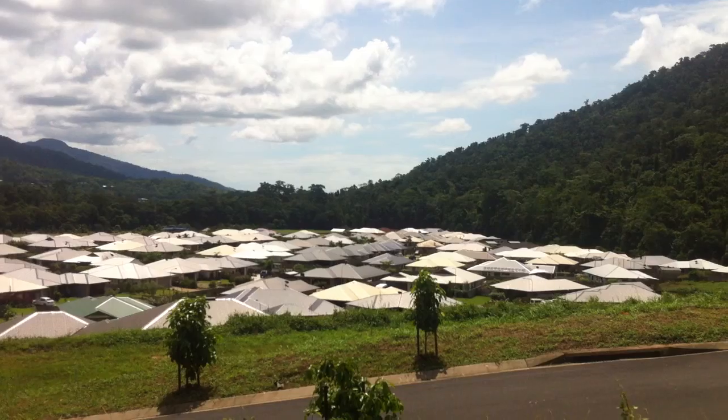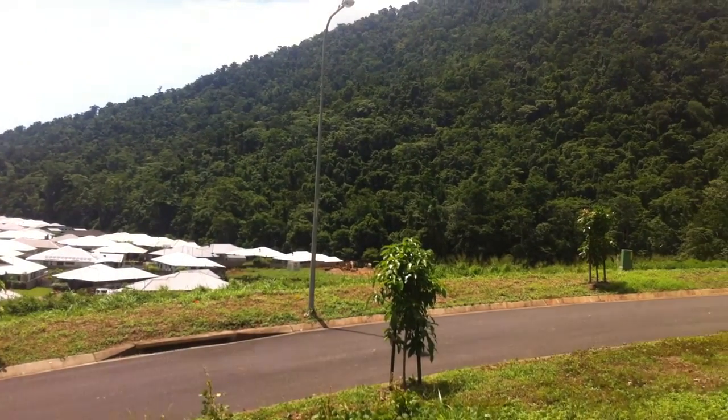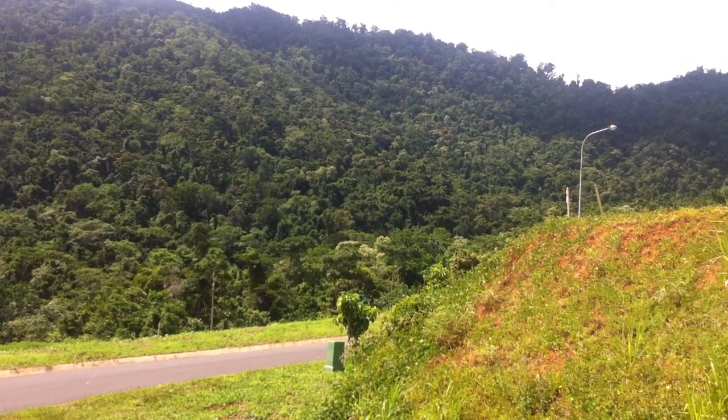Do bear in mind that the trees have only been planted in the last three or four years. Once they get established, that'll soften the landscape even more. And you have these beautiful mountains surrounding you. Look at that.